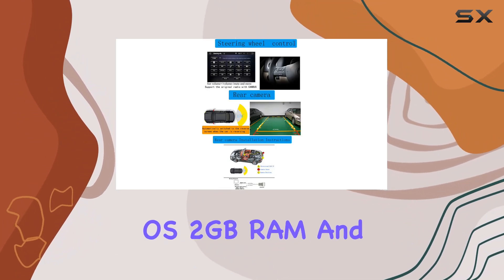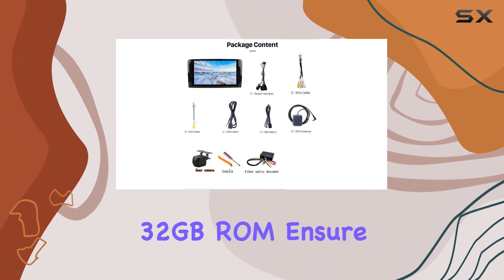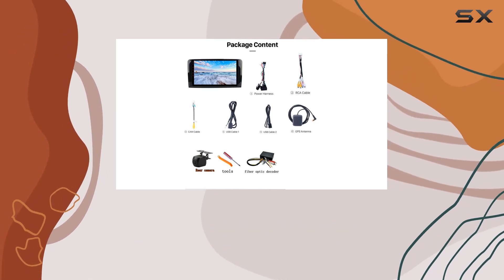Android 10.0 OS, 2GB RAM, and 32GB storage ensures smooth operation and ample storage for your apps and media.